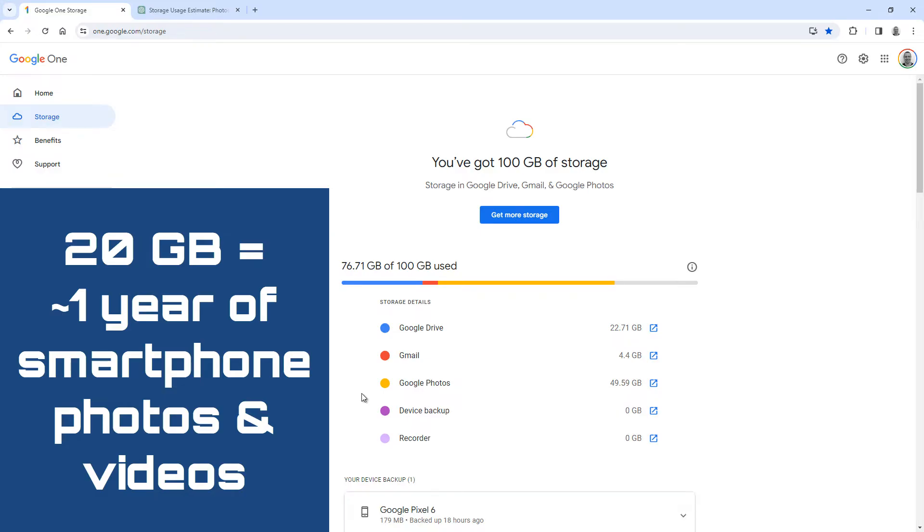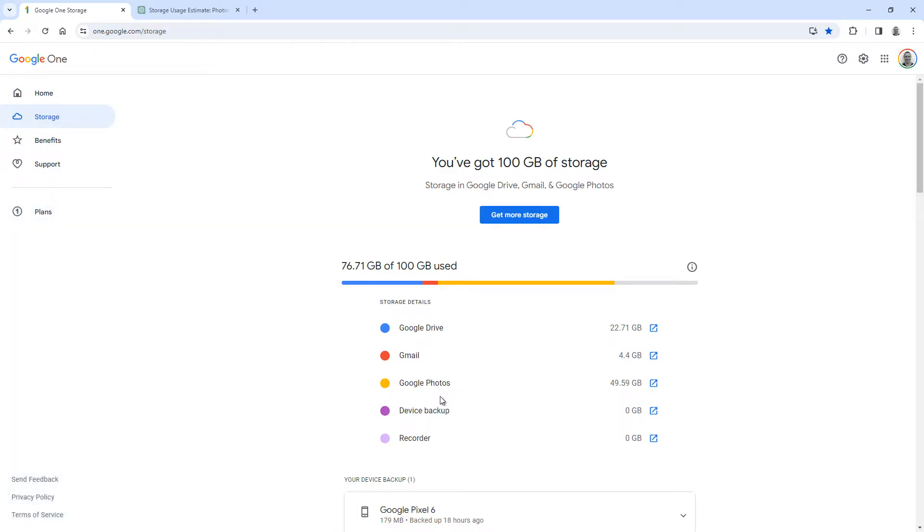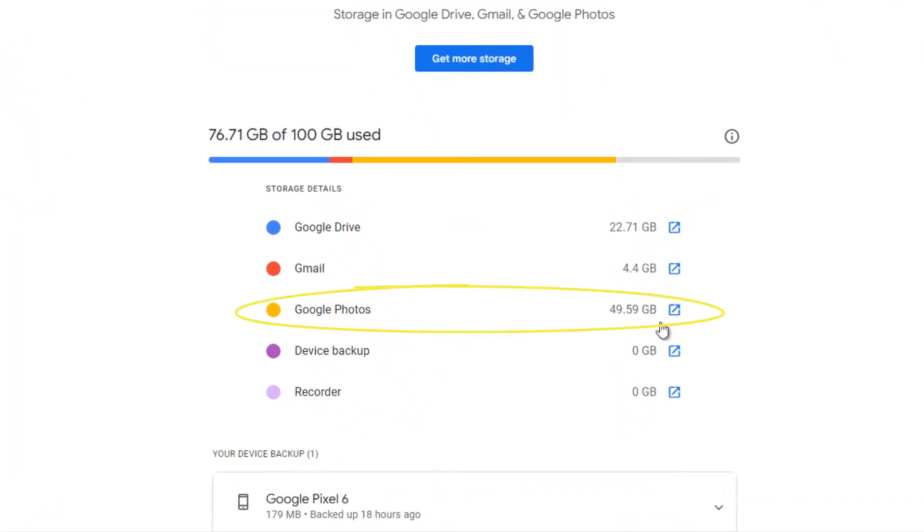A quick reference number before we start: for the average person, a year of taking smartphone photos and videos will be about 20 gigabytes of space. Here's my Google Photos account — it's three years' worth of photos and video backups, so it's about 16 gigabytes per year. I take a pretty average amount of photos and videos, but if you want to be on the safe side, 20 GB per year is a good rule of thumb. Now let's get into the top 10.